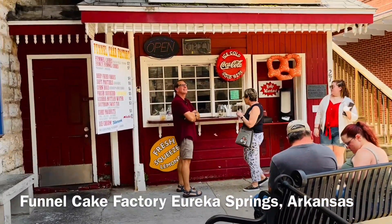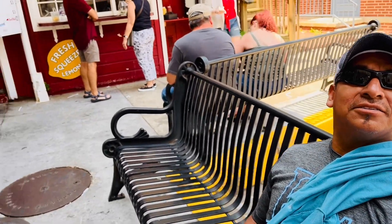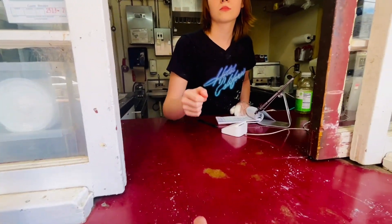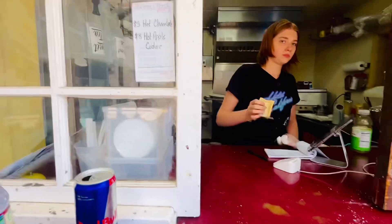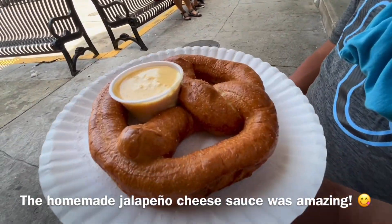Now we're going to try Funnel Cake Factory — pretzel and lemonade. Let's check it out. Can I get a fresh squeezed lemonade and a pretzel, please? Perfect. Something new — it's a deep fried pretzel.